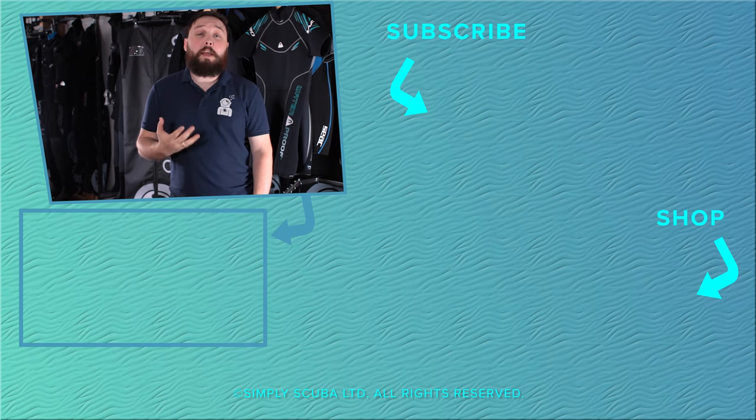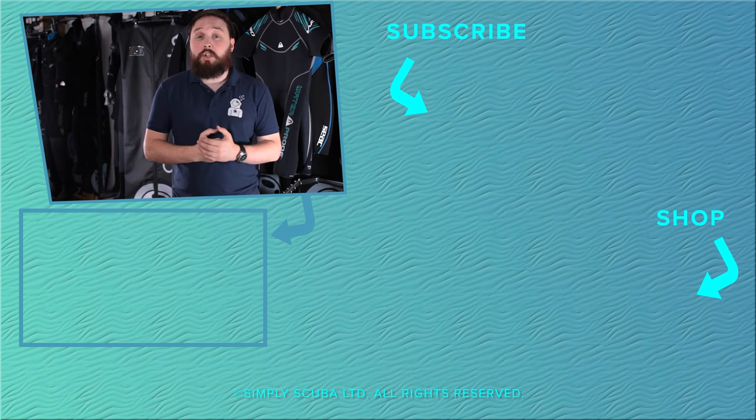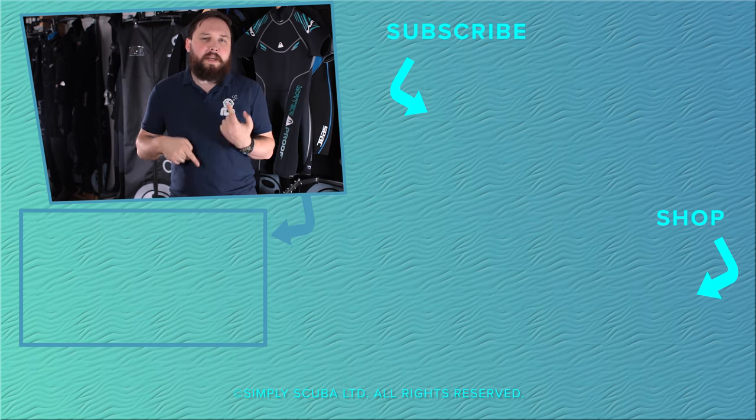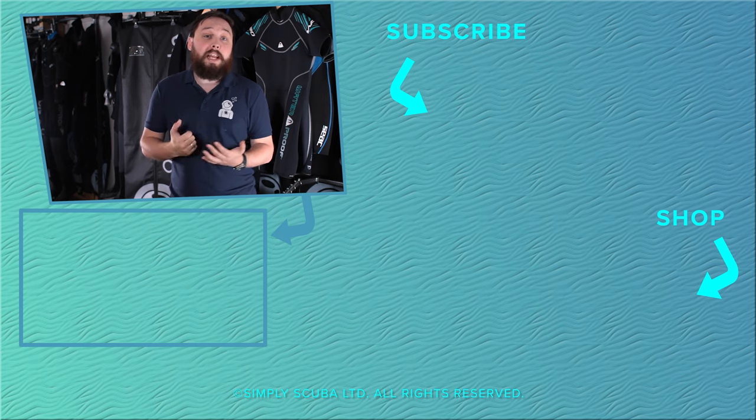Your regulator is very important, so it's important that you get a good one. Here at Simply Scuba we sell quite a few regulators, and our website tracks our best-selling regulators. Right now we're going to look at five of our best-selling regulators. This video isn't sponsored in any way by any of the brands.